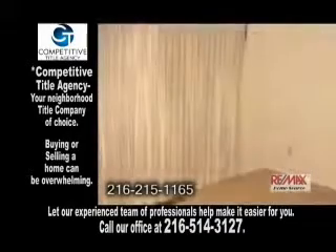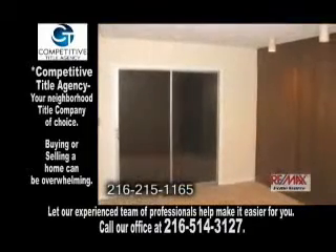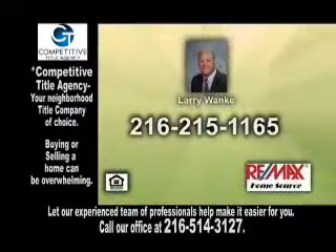The master suite has a dressing area, a walk-in closet, and a master bath. Every room has access through the sliders to the wonderful private courtyard with a paver patio. Contact Larry Wonke for more details.